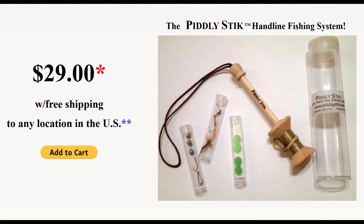There's also the Piddly Stick — it comes with some fishing accessories but fits in such a small little tube. It's great for a bug out bag or even to stick in your purse. You can get these online for only $29. I had a lot of fun fishing with this, and I have a video on it — I'll put a link here.